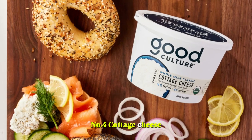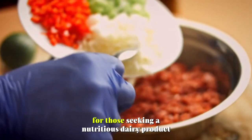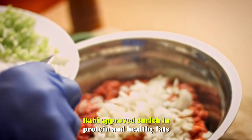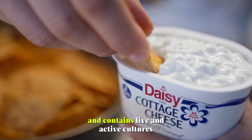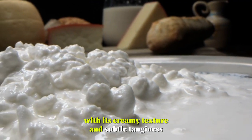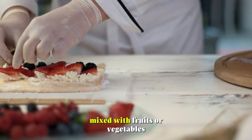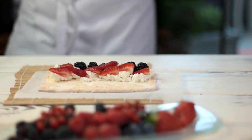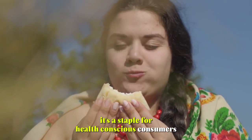Number 4: Cottage Cheese. Organic whole milk cottage cheese is a wholesome option for those seeking a nutritious dairy product. Bobby-approved and rich in protein and healthy fats, this cottage cheese is made from organic whole milk and contains live and active cultures. With its creamy texture and subtle tanginess, it's a versatile ingredient that can be enjoyed on its own, mixed with fruits or vegetables, or incorporated into recipes. It supports gut health and provides essential nutrients, making it a staple for health-conscious consumers.